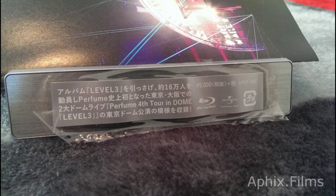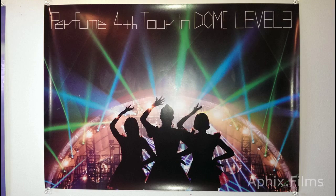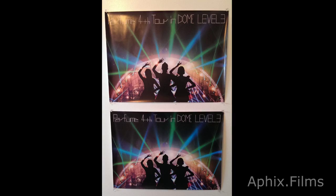We're looking at the sticker there, and now we're going to look at the posters. If you ordered early enough and qualified for the first press poster editions, I managed to get two of them.